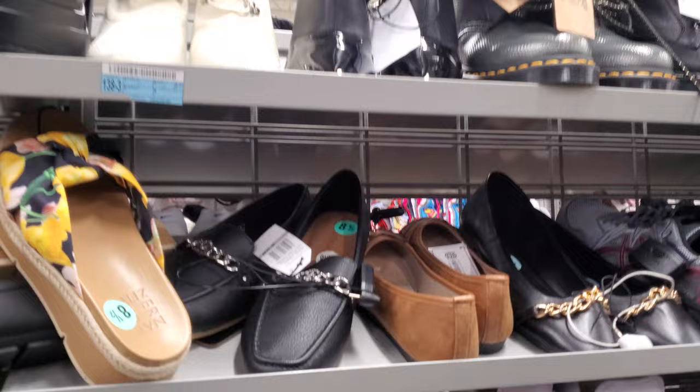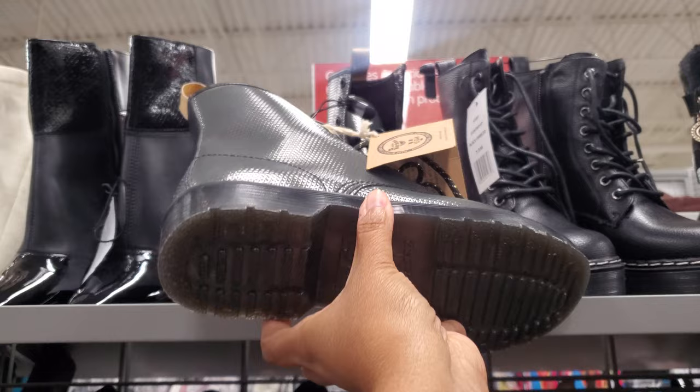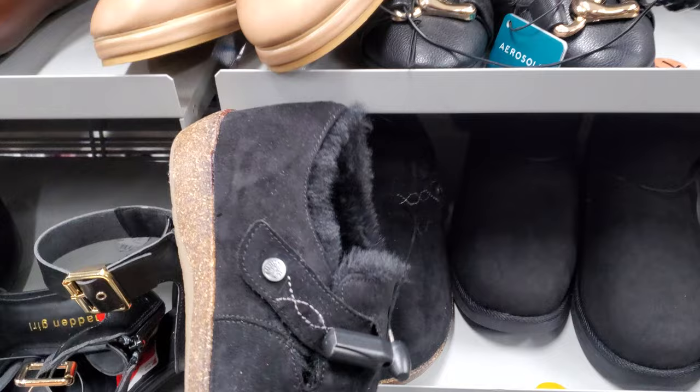We also have Madden Girl, some Doc Martens — let me pull this one out — actually no price on them, what a bummer. And G by Guess for $35, the little G hanging on a little boot with fur. Jones New York — a lot of people seem to be into this style — these are going to be $20.